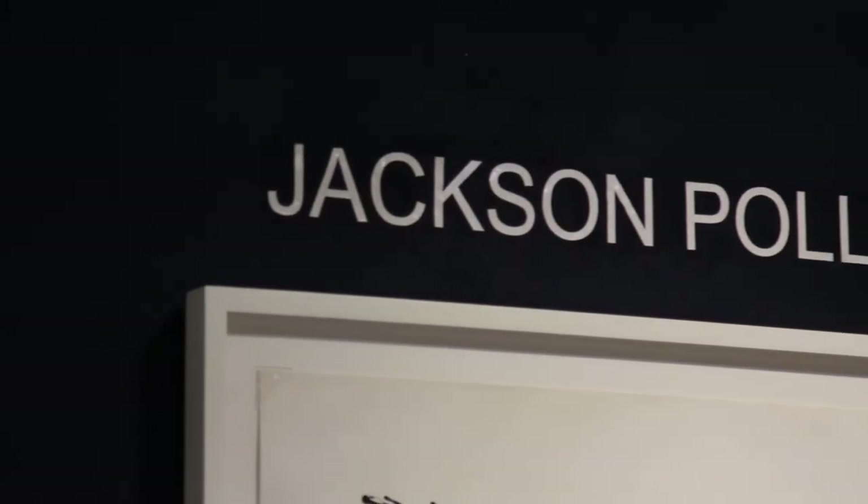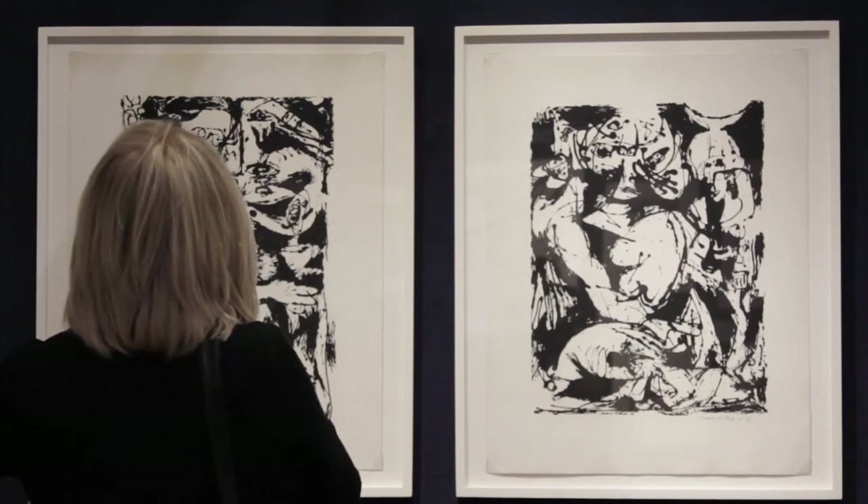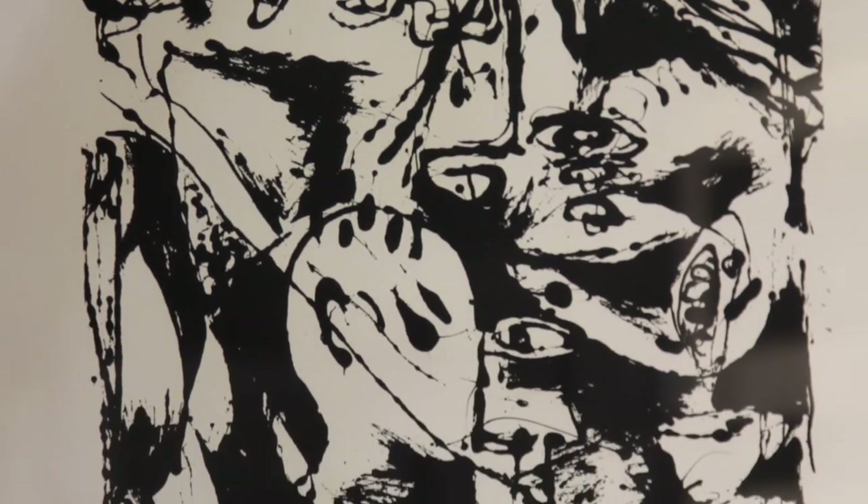We've decided to showcase the work of Jackson Pollock. These prints are screen prints done after his black enamel drip paintings. We've actually worked really hard to get the Pollock prints because this is where everyone comes to see prints.